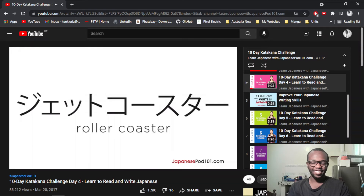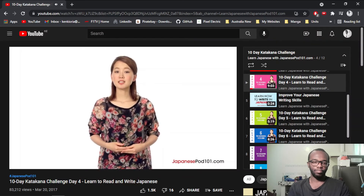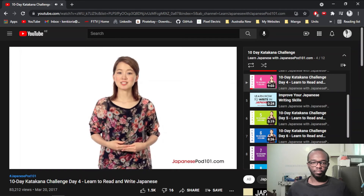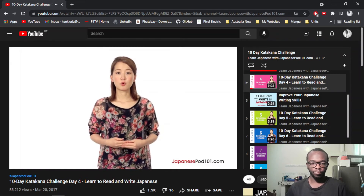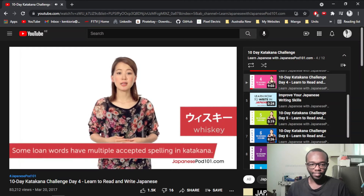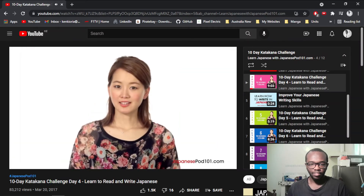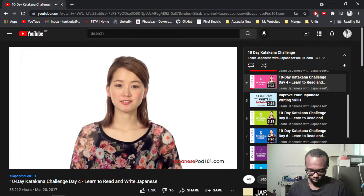This is what we call roller coasters. Great job! If you're confused about how to properly spell words in katakana, searching in an online dictionary is the best way to go. More and more foreign words are being borrowed into Japanese, and many even have more than one accepted spelling. Okay, let's wrap up this lesson by recapping what you've learned.